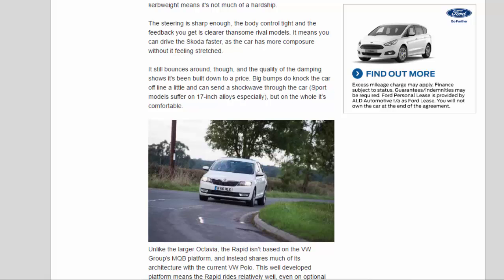It still bounces around, though, and the quality of the damping shows it's been built down to a price. Big bumps do knock the car offline and can send a shockwave through the car. Sport models suffer on 17-inch alloys especially, but on the whole it's comfortable. Unlike the larger Octavia, the Rapid isn't based on the VW Group's MQB platform, instead sharing much of its architecture with the current VW Polo. This well-developed platform means the Rapid rides relatively well, even on optional 17-inch wheels; 16-inch alloys are standard on SE models.